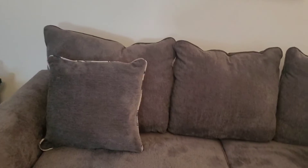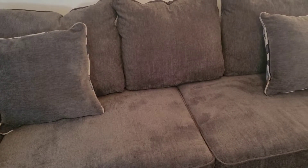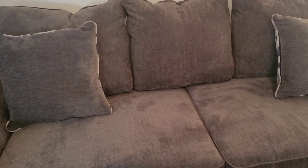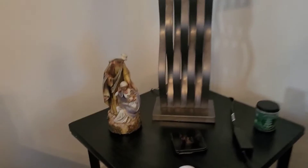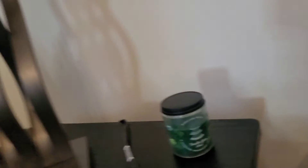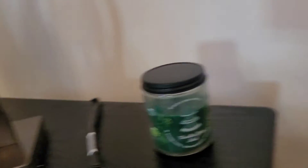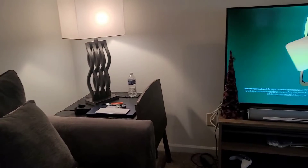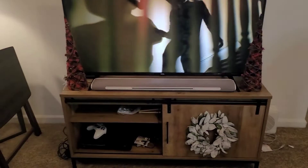I put it on the other side. My plan is, if I have time, to make pillow covers for all the pillows. I have some buffalo check fabric that I bought last year and never used, so I think I'm going to do some pillow covers for these two and then this one here. And then here I put out my Black Mary, Joseph, and Jesus, and a little vanilla bean Christmas candle that we got last year.